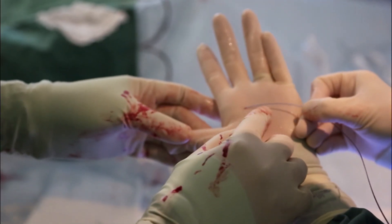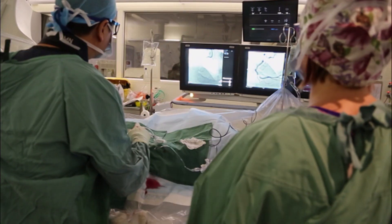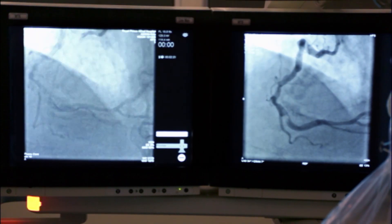Stents are one of the most common implants in human bodies. But while they do save lives and avoid open heart surgery, stents create their own set of problems.